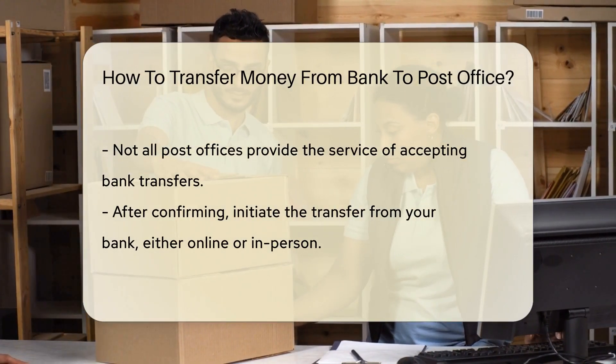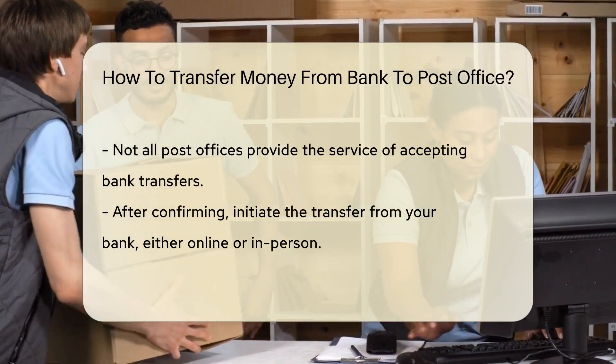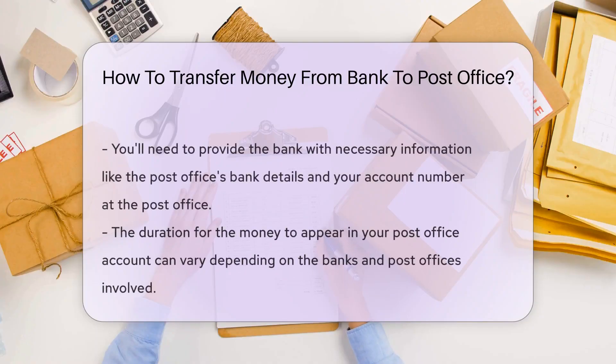Once you've confirmed that your post office accepts bank transfers, the next step is to initiate the transfer from your bank. This can usually be done online or by visiting your bank in person. You'll need to provide the bank with the necessary information, such as the post office's bank details and your own account number at the post office.